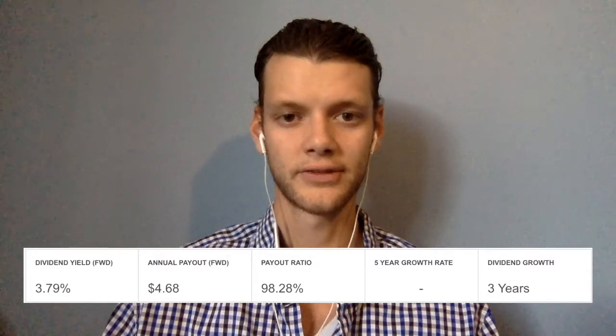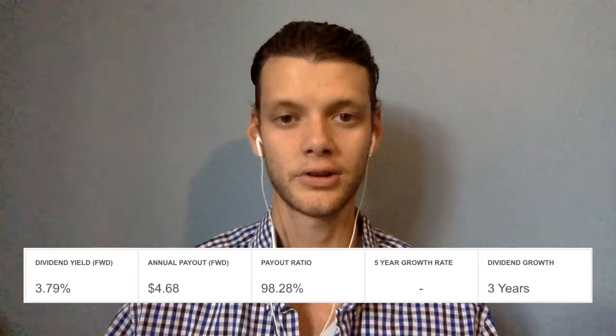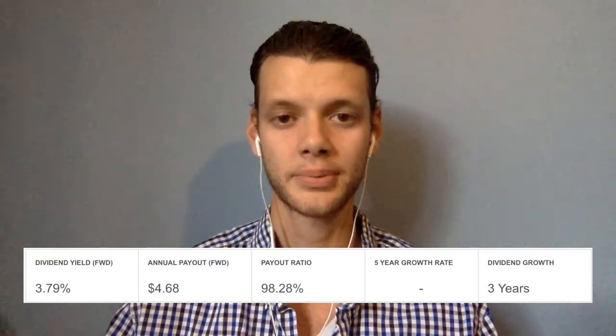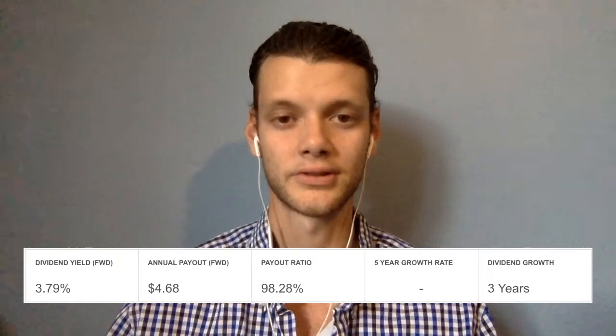IIPR currently offers a dividend yield of 3.79%. They've been growing their dividend consistently for the past three years. I know this doesn't seem very long, and we talk on this channel that you want to invest in companies who have consistent long-term dividend increases — but as you'll see on the next slide, they've only been publicly trading for those three years. One thing that makes me nervous is their payout ratio above 98%. Although REITs are obligated to pay 90% of their taxable income as dividends, that payout ratio means they don't currently have a ton of cash flow to increase business operations. By no means is that stopping me from buying additional shares — it's just something I like to keep a close eye on.